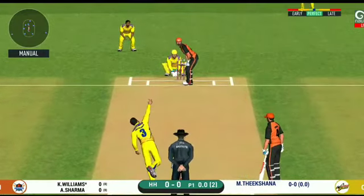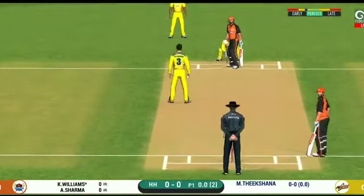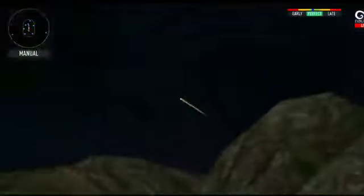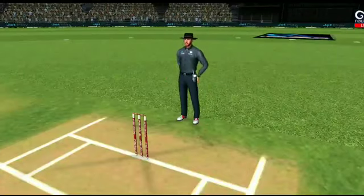Are you ready? The bowler has to be very tight with his line and length. He has connected that one. Oh, just the sound of it makes it beautiful to watch.